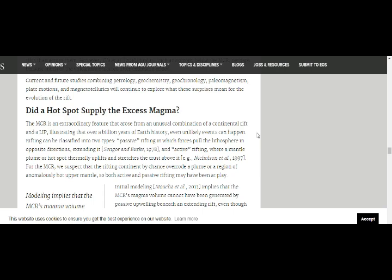Rifting can be classified into two types: passive rifting, in which forces pull the lithosphere in opposite directions, extending it; and active rifting, with a mantle plume or hot spot that thermally uplifts and stretches the crust above it. For the mid-continental rift, we suspect that the rifting continent, by chance, overrode a plume or a region of anomalous hot upper mantle, so both active and passive rifting may have been at play.